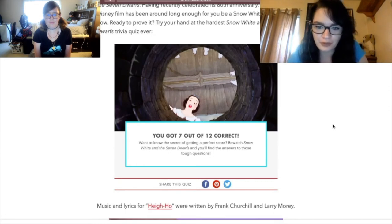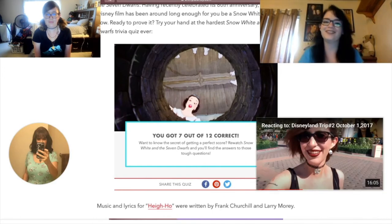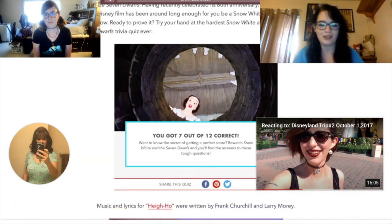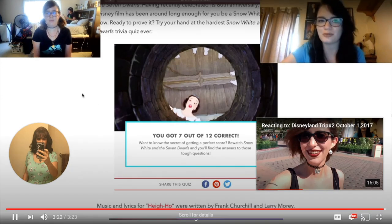Wanna know the secret of getting a perfect score? Rewatch Snow White and the Seven Dwarfs and you'll find the answers to those tough questions. In my head, I'm just thinking: 'Wanna know a secret? Promise not to tell?' Anyway, that was the Snow White quiz — it was pretty tricky, but I'm actually happy with the score I got. If you guys take this quiz, let me know what score you get. I think I got a 5 out of 12. Thank you so much for watching, friends. I love you.